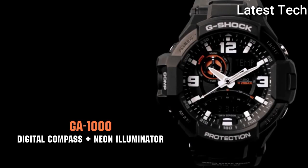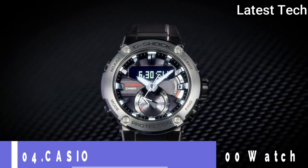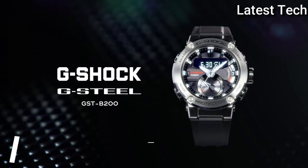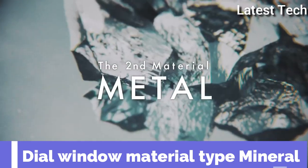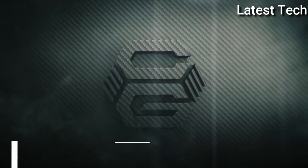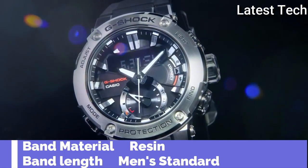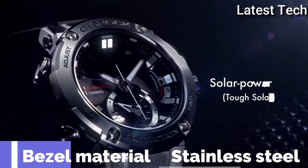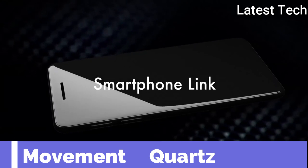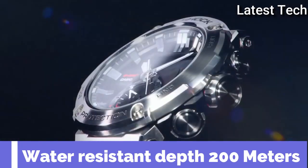Top 4. Item shape round. Dial window material type mineral. Display type analog and digital. Case material carbon and stainless steel. Band material resin. Band length standard. Bezel material stainless steel. Movement quartz. Water resistance depth 200m.